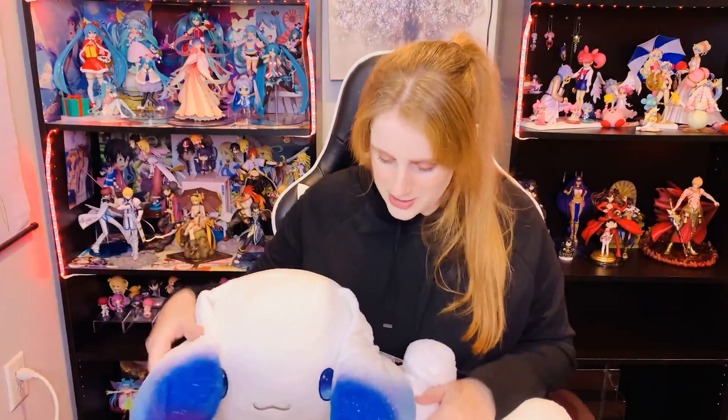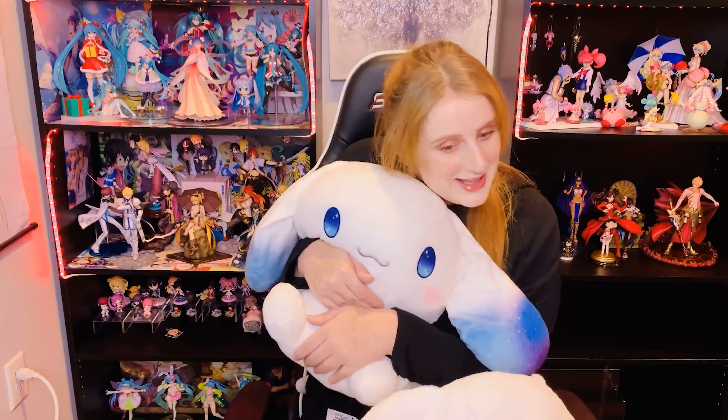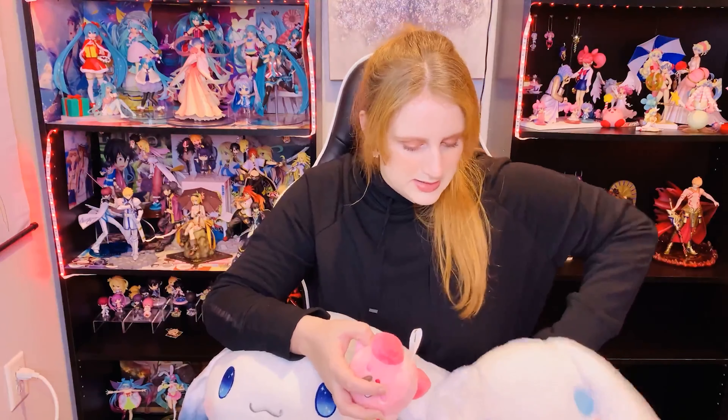And then the bigger one — the galaxy one. Once I saw this I had to get him, this is so cute. I love his ears and his eyes. I always say I'm not a plushie person but now look at me — I have three new plushies. I don't know what I'm doing. Look how cute this is. And I'm not putting these away — they stayed in my lap for the ending.